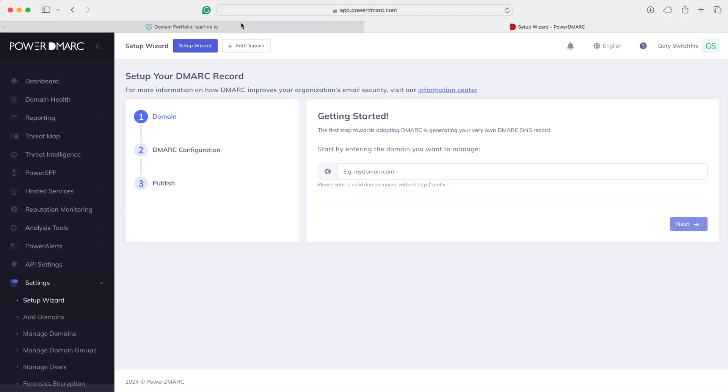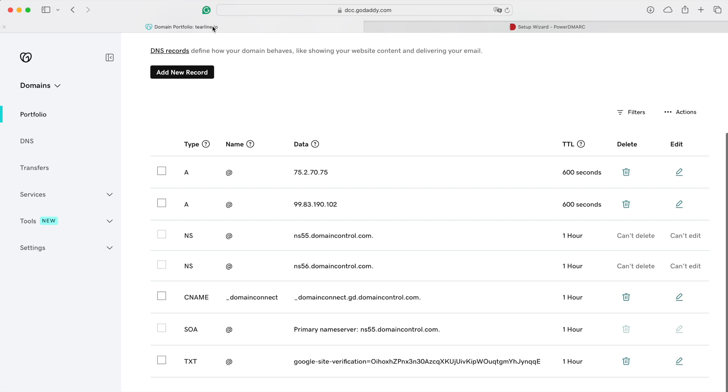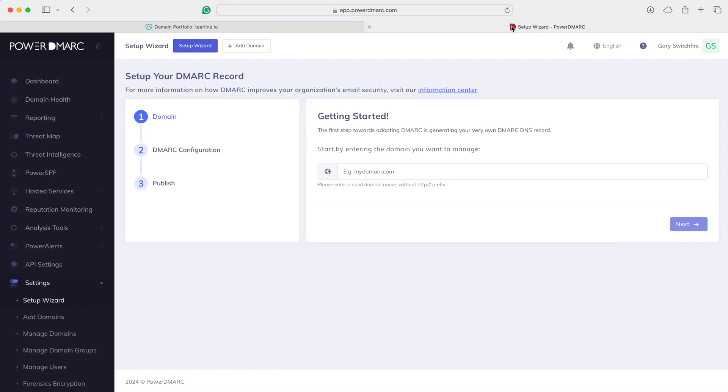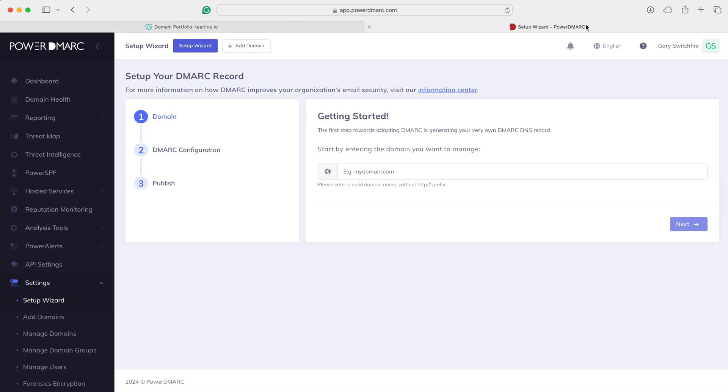I've done two things here: I've logged in to my DNS settings for a domain that I run, teraline.io, and I've also logged in to PowerDMARC. As you can see in the DNS, there's nothing here to do with PowerDMARC — just some basic stuff: Google site verification, some IP addresses, name servers. So we haven't done anything yet.